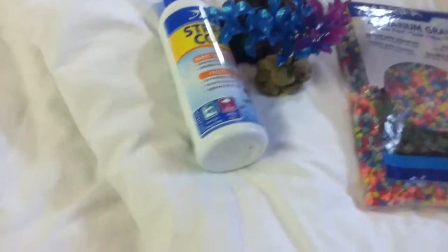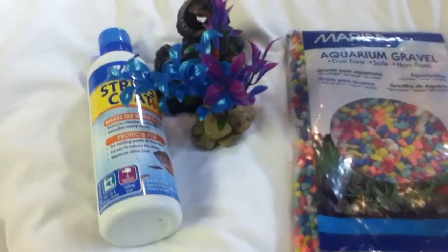And this is my new betta. There she is — look at her. She's cute and tiny. She has this really cute little face. I'll get her a better picture when she goes in her little tank.